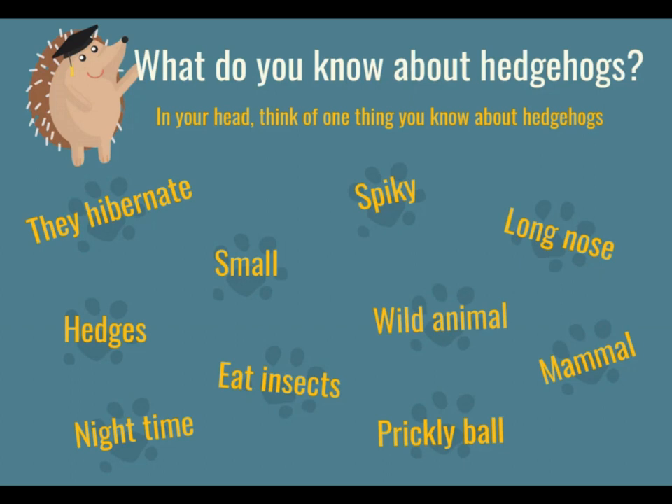So if you thought of any of these, then give yourself a pat on the back. But if you didn't think of any, please don't worry because hopefully by the end of the assembly you will know about all things hedgehogs.